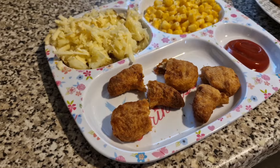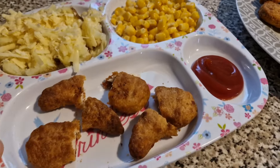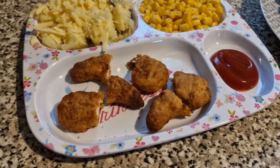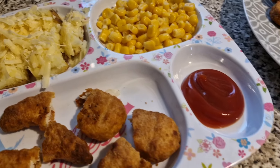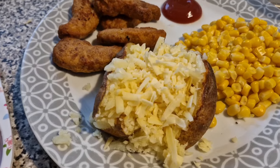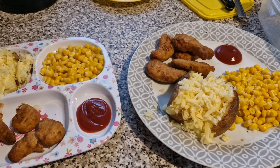Tonight the girls have got some chicken dippers with jacket potatoes and cheese, and some sweet corn on the side. This one is obviously Olivia — she's got three dippers, half a jacket, a pile of sweet corn because she loves it, and then some ketchup. And here is Lil's. She's got a full jacket, five nuggets, some sweet corn and some ketchup. And that is their dinner tonight.